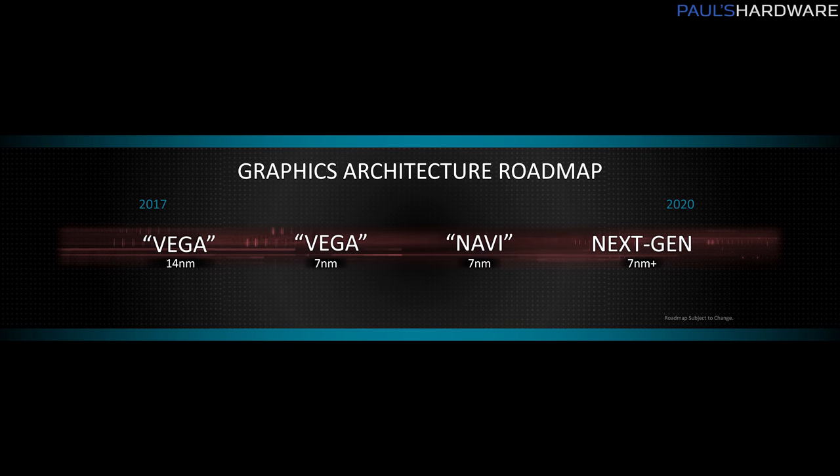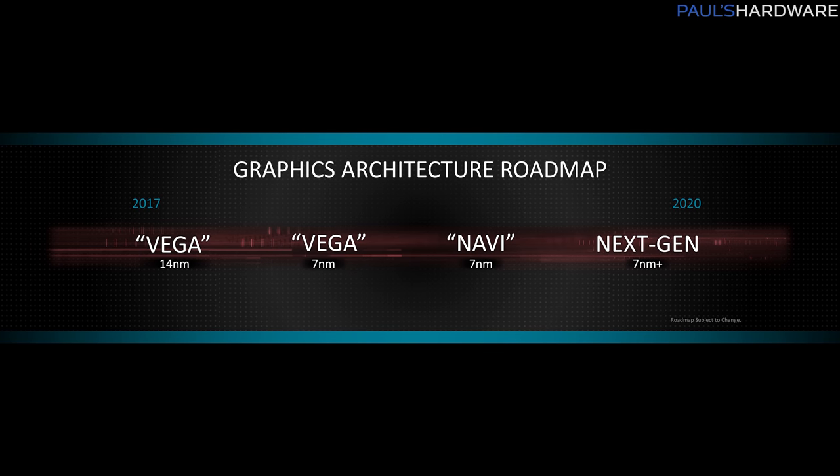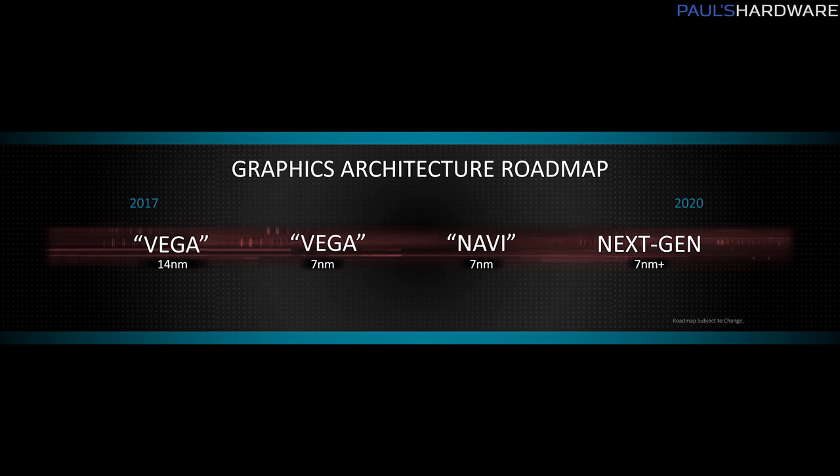In 2019, presumably based on how they laid everything out, we'll have Navi — the actual successor GPU architecture to Vega. It's still just sort of a word out there in the ether right now, but you can already start saying you're going to wait for Navi. And looking all the way out to 2020, we have what is only being called a next-gen 7 nanometer plus GPU microarchitecture — they're not even sharing the code name yet. Hopefully they'll have some exciting name for us soon.